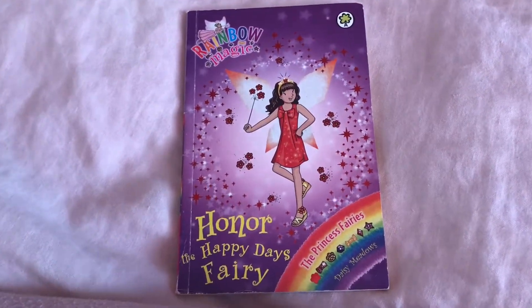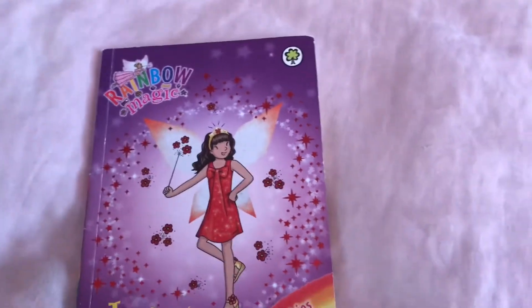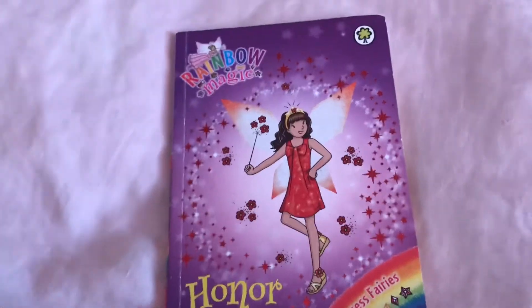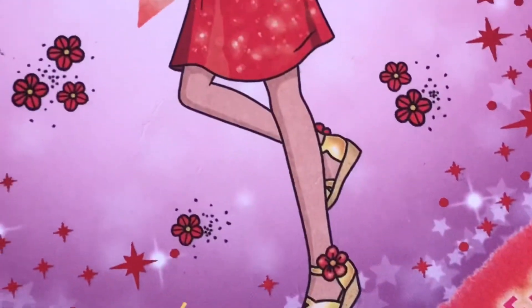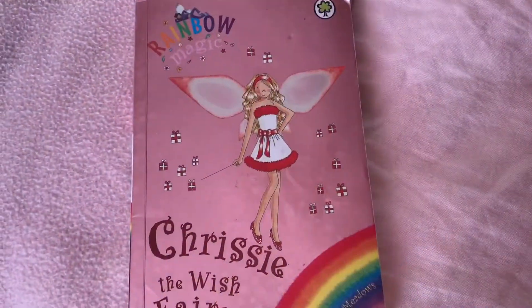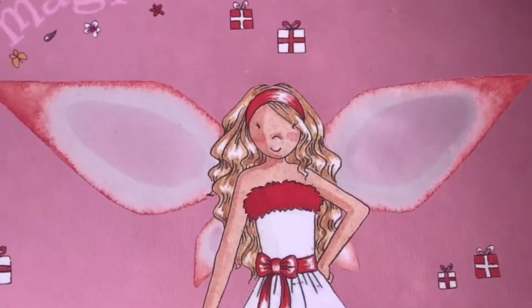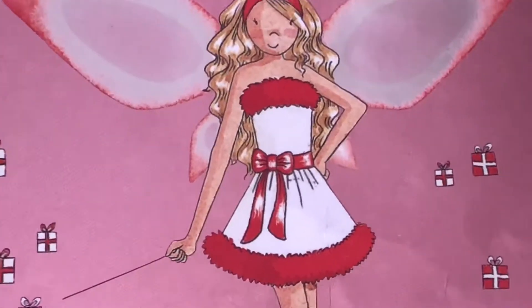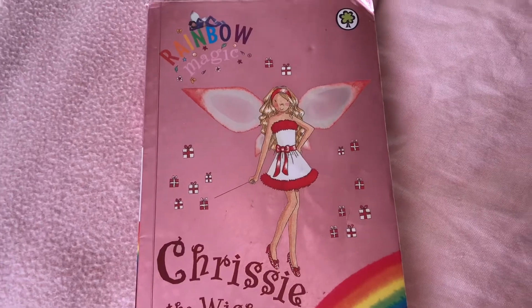Honor the Happy Days Fairy — her dress is so beautiful. And I've noticed a lot of these fairies that are wearing red are wearing red dresses, which is really cool. She's got red flowers on her sandal shoes and she just looks so pretty. Chrissy the Wish Fairy. I know her dress is white, but her headband is red, the fluff on her dress is red, her bow is red, and her shoes are red. I think it would be good to show her because the main colour in her outfit is definitely red. And her wings are red as well.